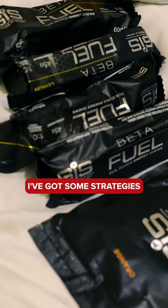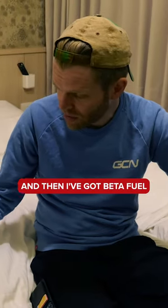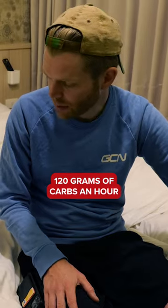Just been getting my kit ready. I've got some strategies. So I've got beta fuel — I'm going to put one of those in each of my bottles. That's 80 grams of carbs in each bottle. And then I've got beta fuel jelly, so I really like those — 40 grams in each of those. That will help me have around 120 grams of carbs an hour.